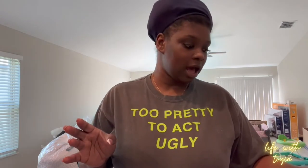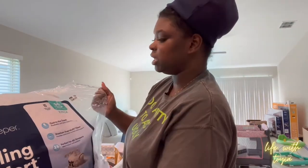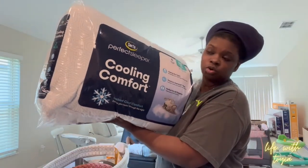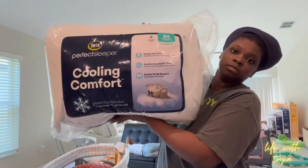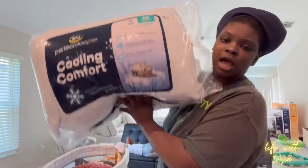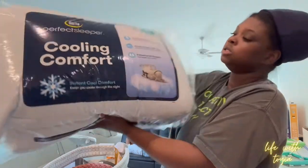That's it for Home Depot. From Big Lots I got a variety of things. I got two packs of these Serta pillows — Cooling Comfort, a two-pack was $18 — and I got two of them, one for me and one for Jordan.